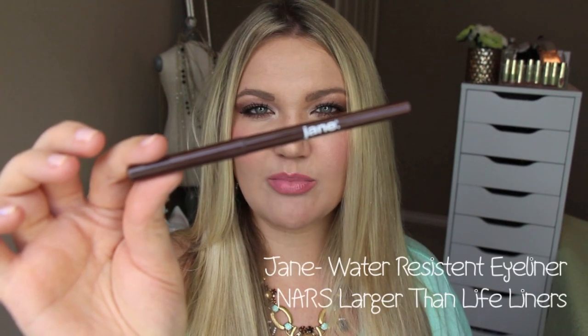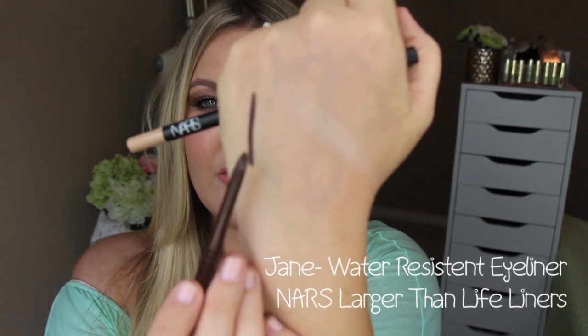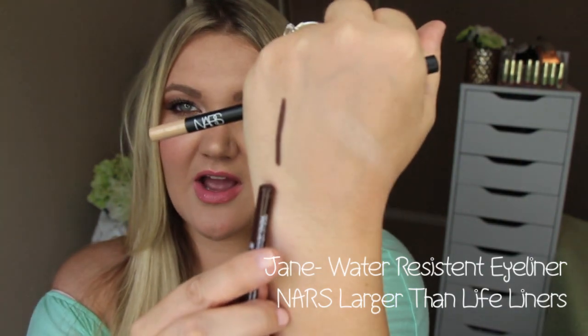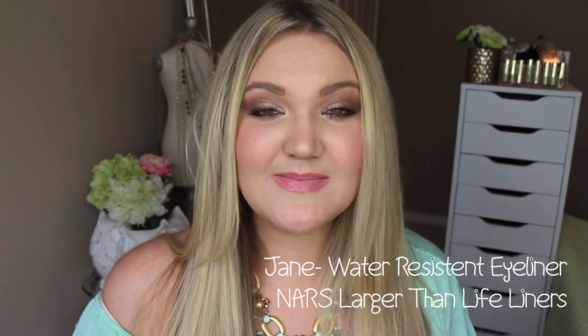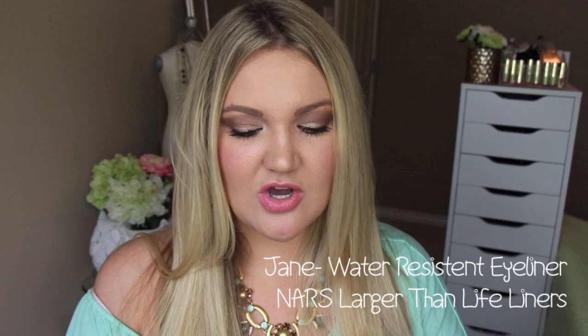This is the Jane water resistant eyeliner in brown — super creamy, a perfect brown color, not too orangey. It stays all day. I have waterline problems, so when I recommend a liner, trust me it's been tested. I end up with product leaking down if I don't have the right liner. Urban Decay 24/7 pencils don't work for me, but this Jane liner does.